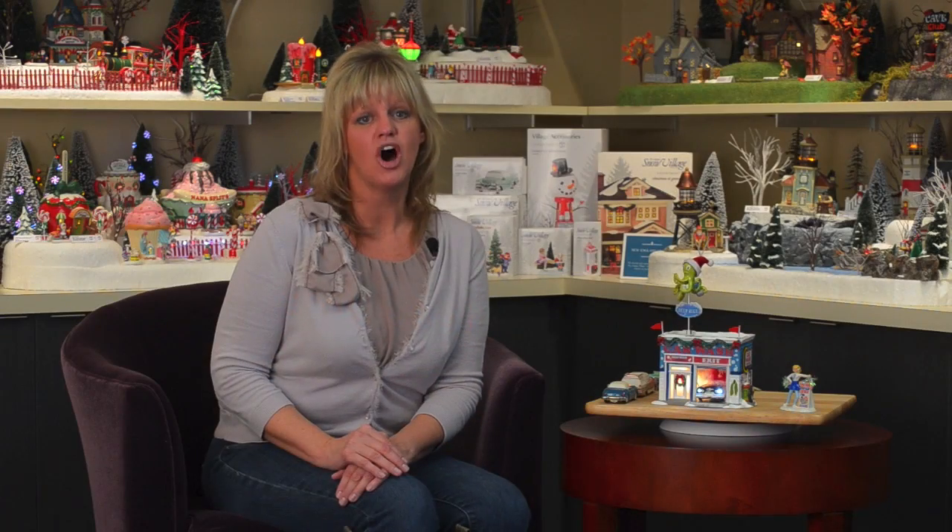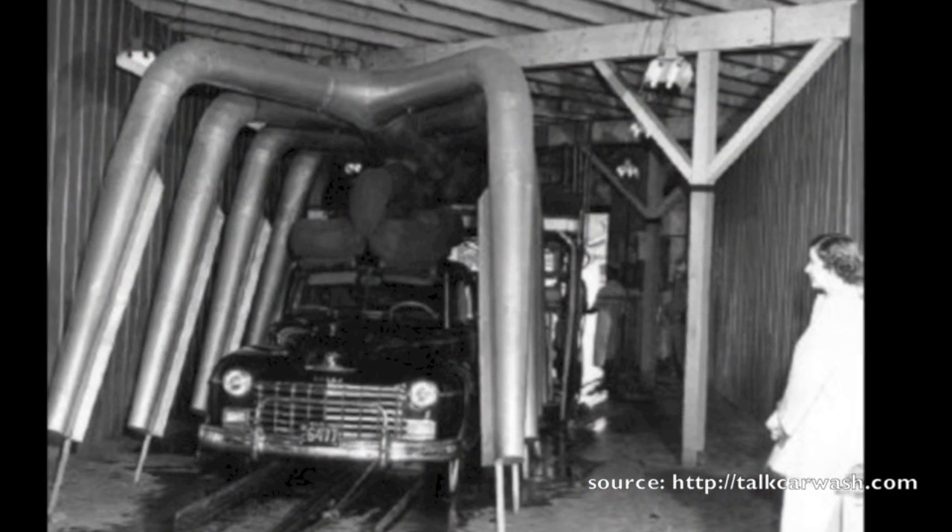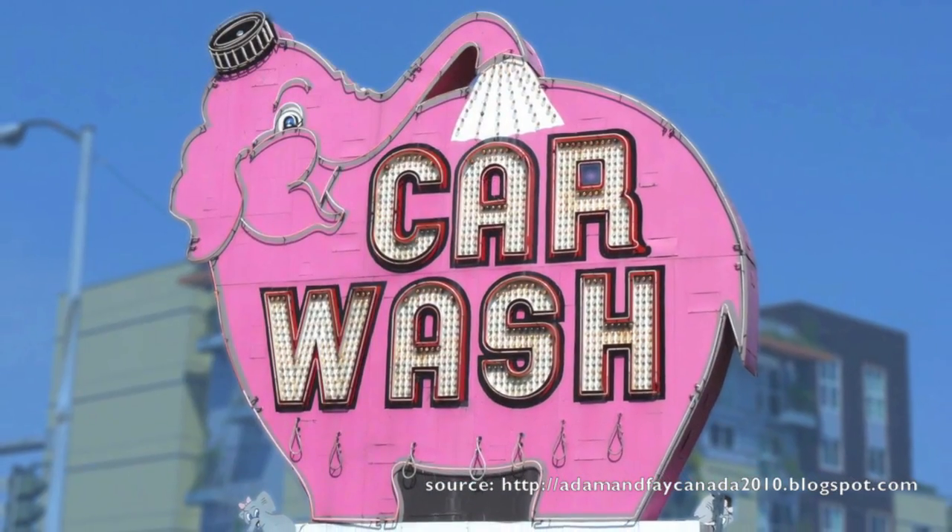In the late 1930s, automated or conveyorized car washes were invented. It was during the 50s, with America's love of cars and travel, that these small car washes popped up in towns across our land. To make an otherwise mundane chore more fun, they added a lot of great elements like bright flags and characters such as a pink elephant or a green octopus.